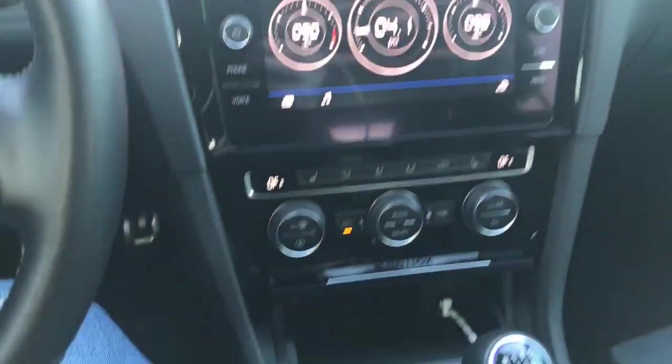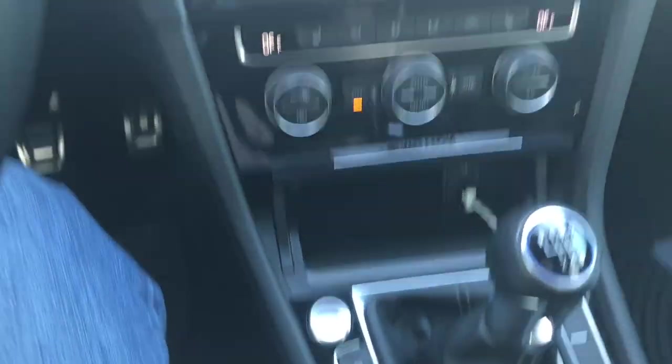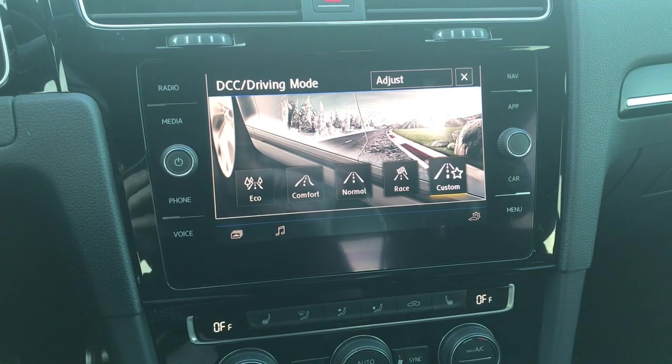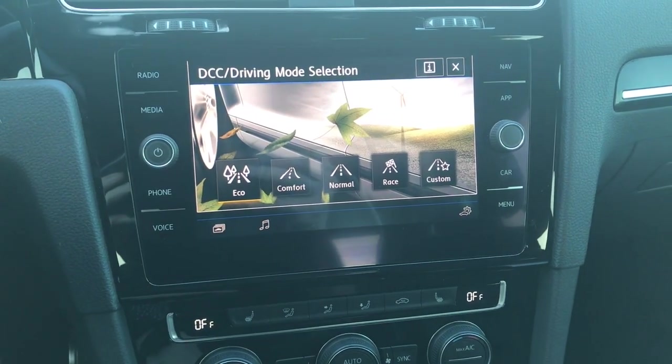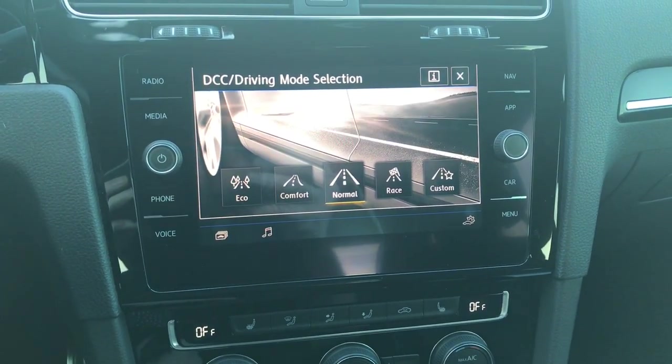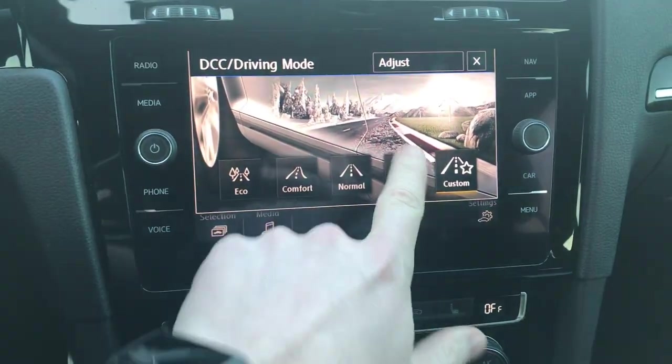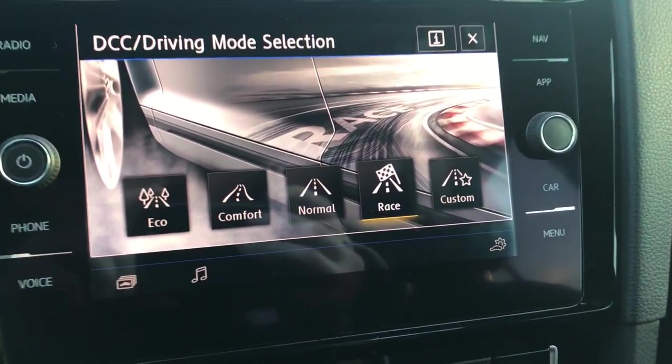I absolutely love the 6-speed manual transmission. Every gear progressively has more boost than the next one and it just makes the car feel amazing — every gear just pulls hard. I also like how this car has dynamic chassis control. I have five different drivability modes I can select from: eco mode, comfort mode, normal mode, race mode, and custom mode. But let's be honest — when have I ever driven this car in any other mode other than race mode?